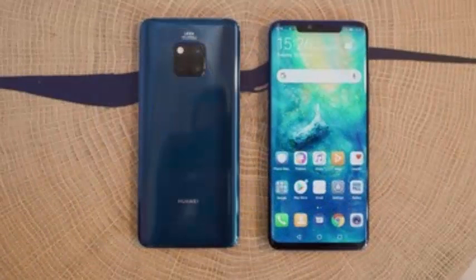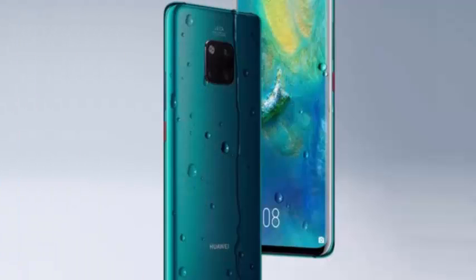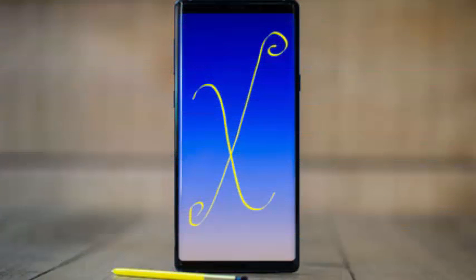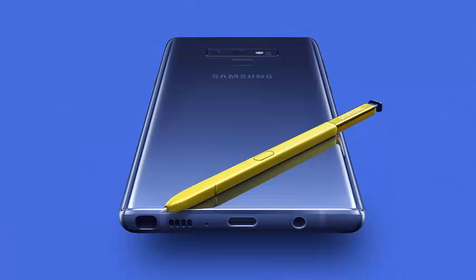The Samsung Galaxy Note 9 has a Snapdragon 845 processor with 6GB of RAM for the 128GB storage configuration and 8GB of RAM for the 512GB option. If none of the options provide sufficient storage, you can always add 512GB through the microSD card slot. Either way, Samsung has found a winning combination, since it is one of the phones with the best score in our comparative tests.